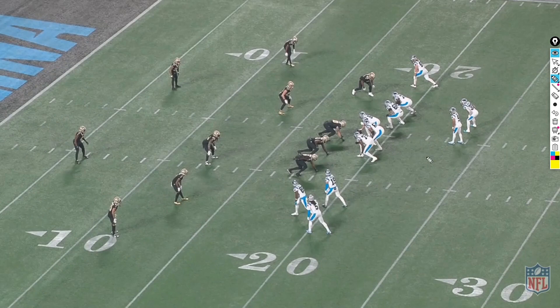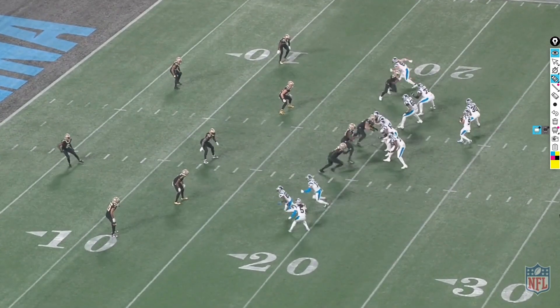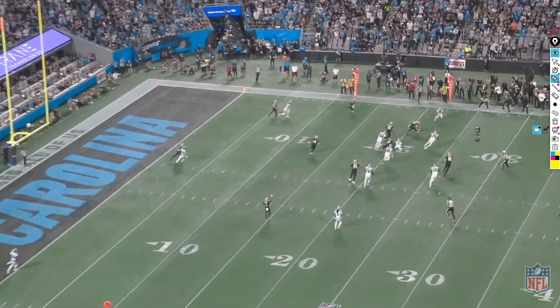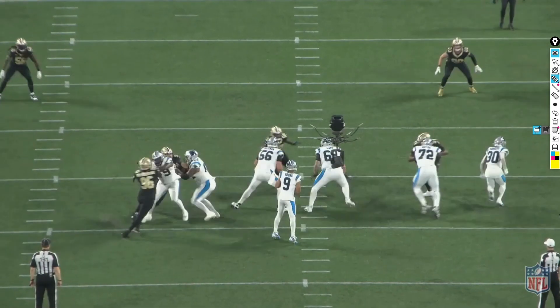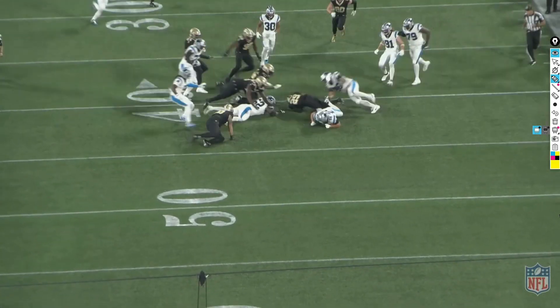Another third down for the Panthers. The Saints are in quarters coverage — you see that umbrella look pre-snap. The Panthers have a bunch formation and try to fake a screen pass to number five, trying to get Lattimore to bite on it and vacate his zone so they can leak a receiver out for a touchdown. Lattimore bites a little, then catches himself — veteran move. Bryce Young is looking for it but can't find it, gets hogged down from behind for the fumble. Dennis Allen on the sideline looks like he wants to jump in the pile.